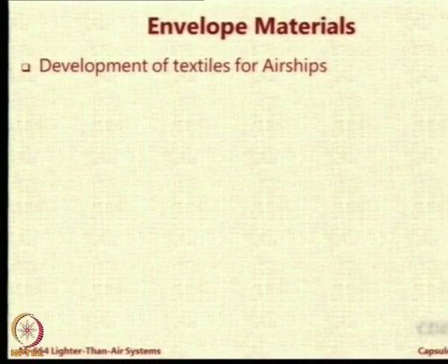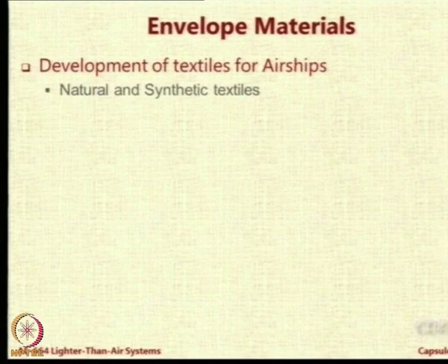The envelope materials have come over the years by a large amount of R&D in textiles for airships. We call them technical textiles - textiles which are not used for shirting or wearing but are used for technical applications.